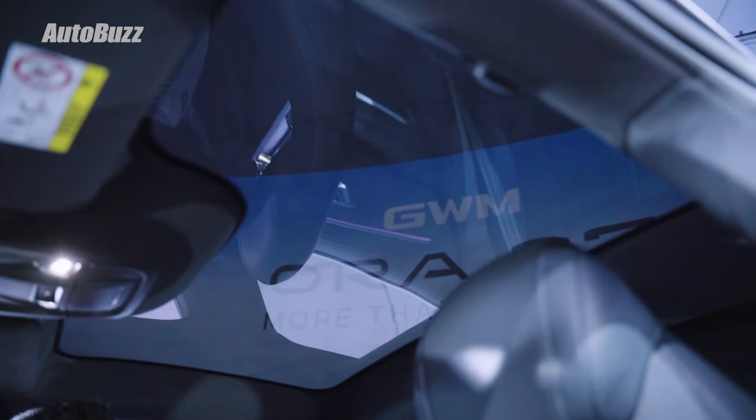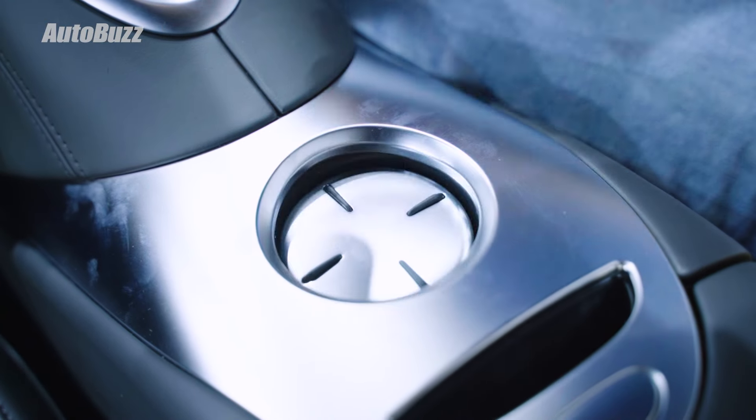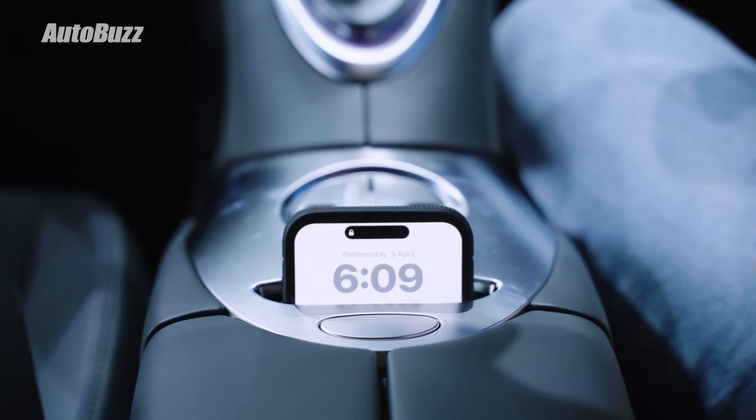Above, there's also a giant panoramic glass roof. There's only one single cup holder in the center console, but it's a very cool design that you can push down to use and when not in use, it comes up flush. This little slot is actually a 50-watt wireless charger for your phone.